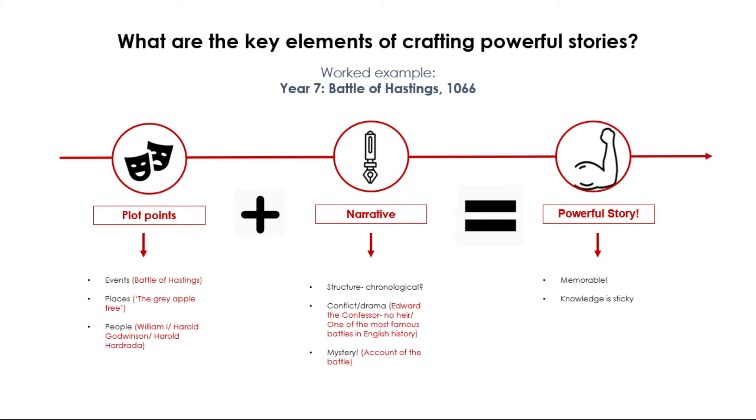We would then have our people: William I, Harold Godwinson. And potentially, if we wanted to make the narrative more complex, we would also include the character of Harold Hadrada. Moving on to our second key ingredient — narrative — for this lesson sequence we would structure it chronologically, starting in January 1066 and ending on Christmas Day of the same year.